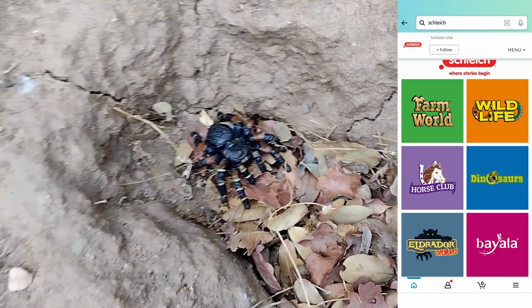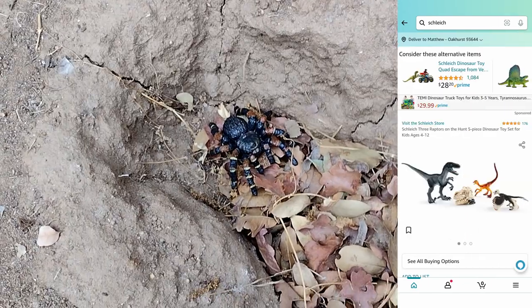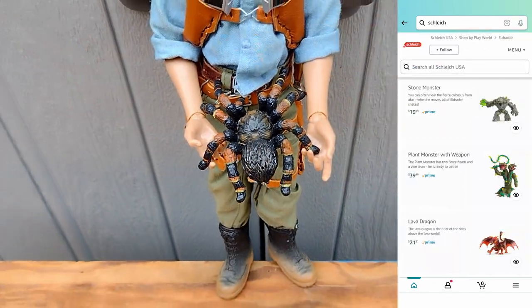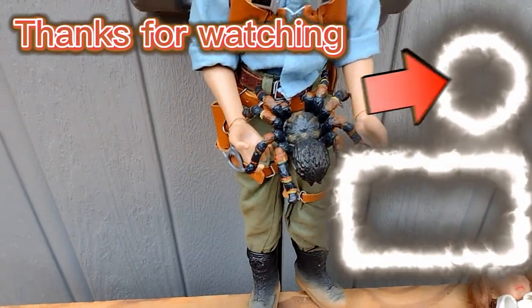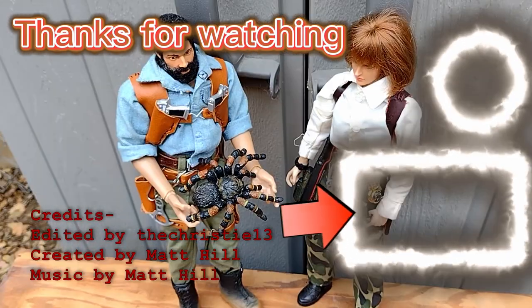Schleich has a lot of critters you can find on Amazon. I really like the dinosaurs — most of them are not 1:6 scale, but you could use some camera tricks to make them look larger. I also really like the fantasy sets. Thanks for checking out my new Goliath bird-eating spider!